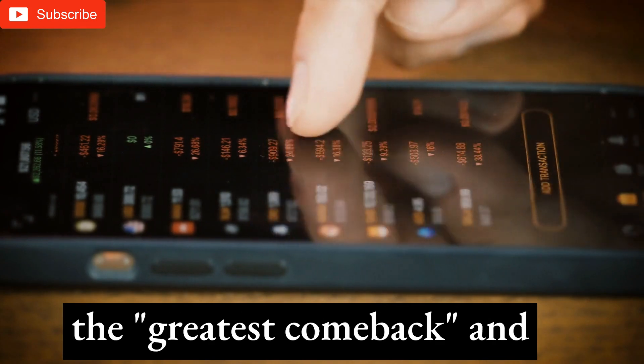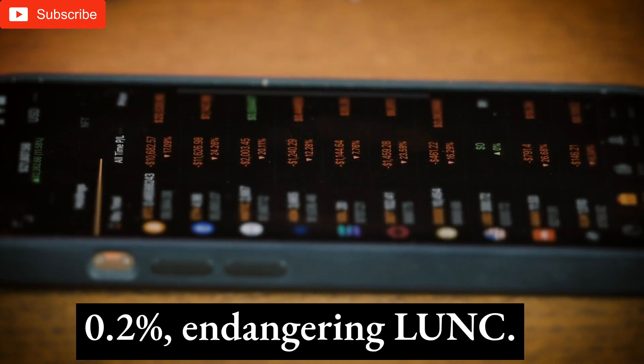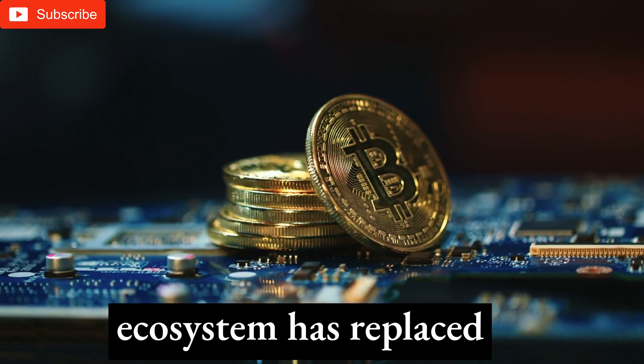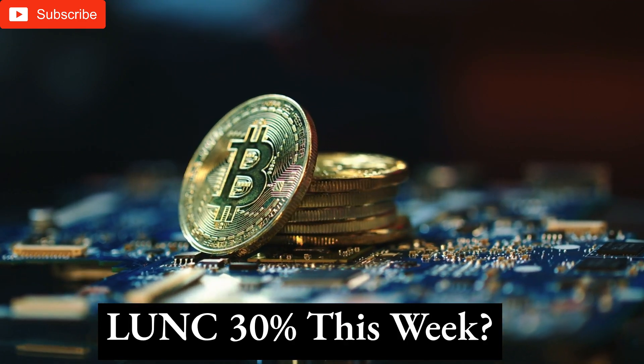Investors were optimistic after hearing Binance would burn LUNC, posting about the greatest comeback and optimism on social media. The community cut the burning fee from 1.2% to 0.2%, which some see as endangering LUNC. Establishing a LUNC ecosystem has replaced burning LUNC as the primary community focus.